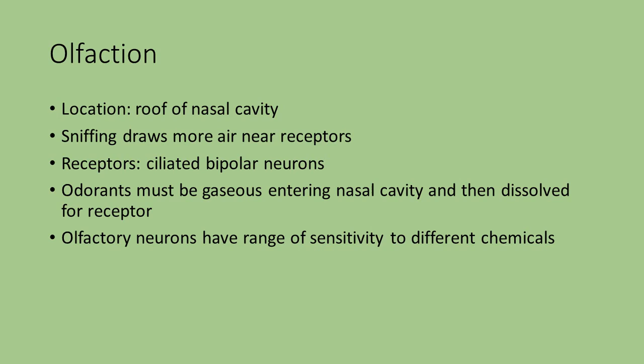For olfaction, the receptors are located on the roof or the top of the nasal cavity. When you sniff, have you ever wondered why you sniff when you want to smell something really well? It's going to draw in more air and swirl around in the upper portion of the nasal cavity, stimulating those receptors. The receptors are ciliated bipolar neurons. Whatever you are smelling needs to be in gas form and then gets dissolved in order for the receptor to pick it up. The olfactory neurons have quite a range of sensitivity for different chemicals.